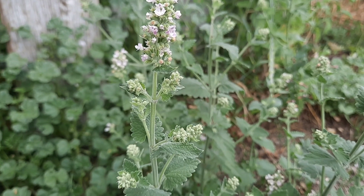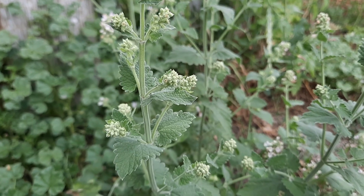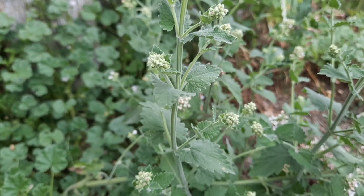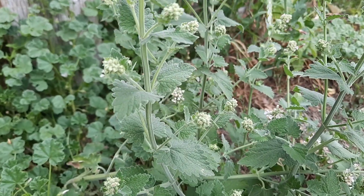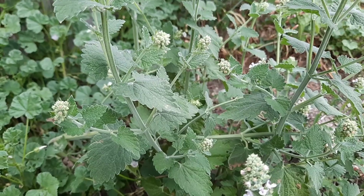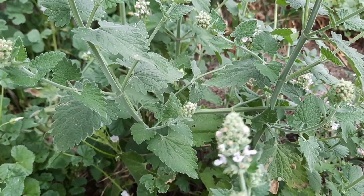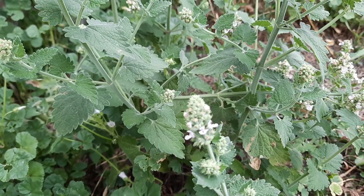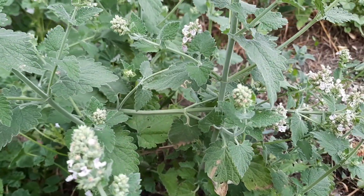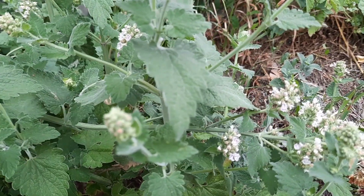Catnip has a long history of medicinal use. It is a calming herb that is gentle enough that young people — even kids — can use it. It can relieve anxiety, insomnia, hyperactivity, and headaches. It has also been used to settle upset stomachs, relieve hiccups, gas, and other gastrointestinal issues. And it's been used to help settle the body in other ways, such as easing musculoskeletal spasms, cramps, and menstrual cramps.